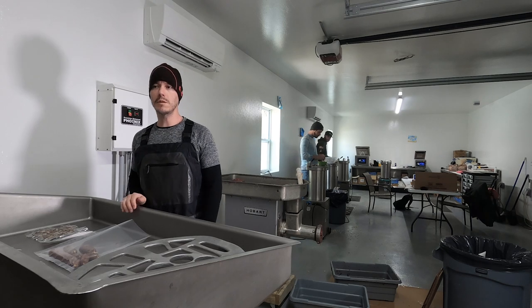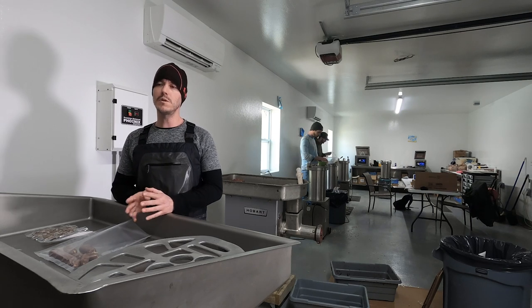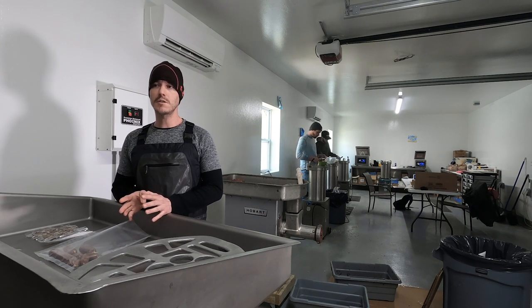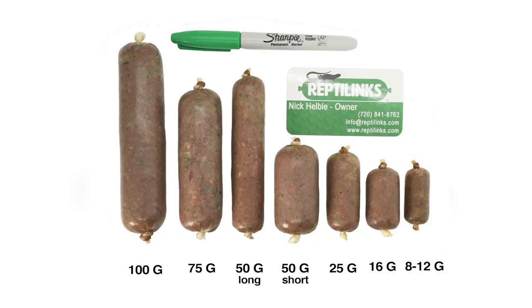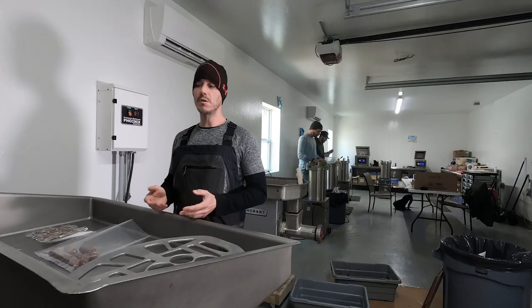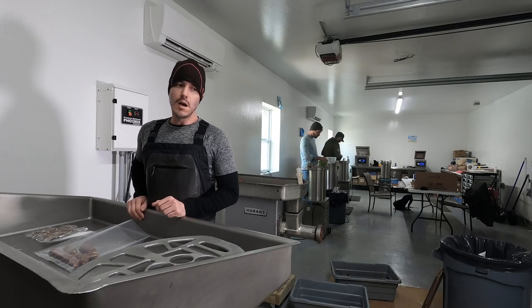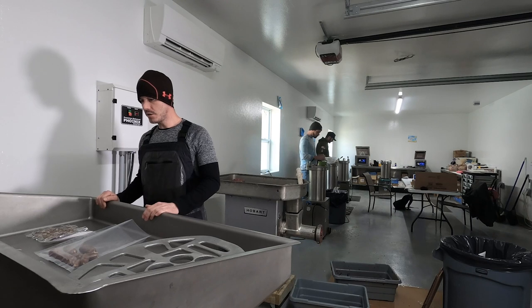Hello everybody, this is Nick Heavley with Reptilinkz. We want to do a quick segment on a very crucial part of what we do, and that is getting everyone correctly size matched. A lot of people come to us to order products through our website, and they're unfamiliar with the sizes we have available, especially in relation to rodents, because that's what a lot of snake and reptile keepers feed their animals. We want to go over the basic sizes of the products that we make and give you a better understanding of size comparisons so that you can order correctly.